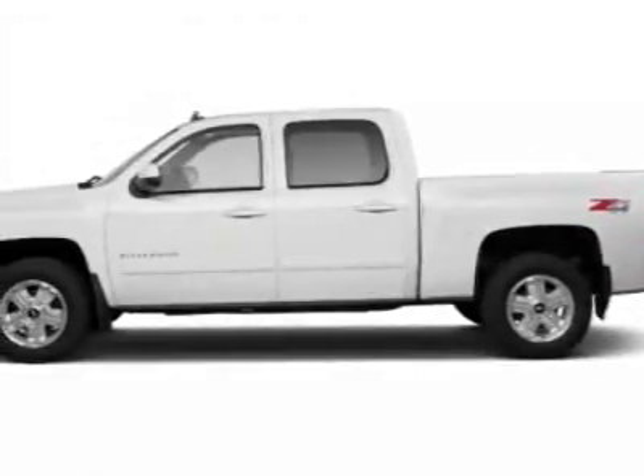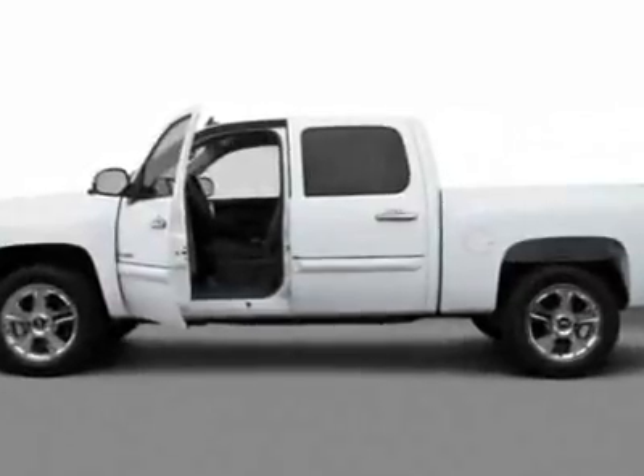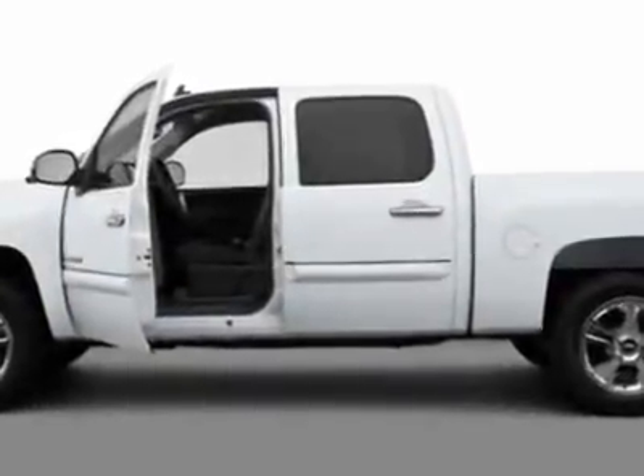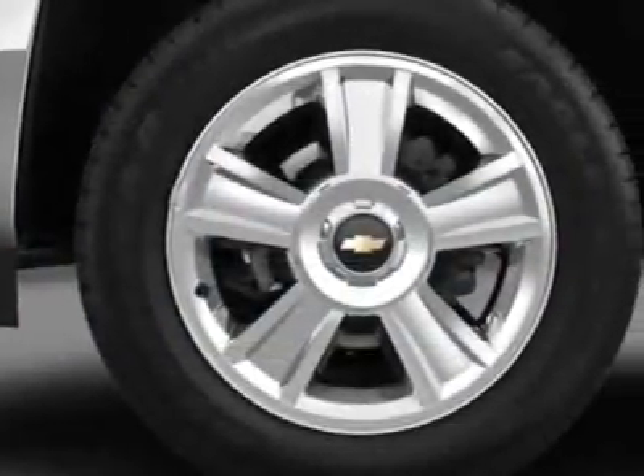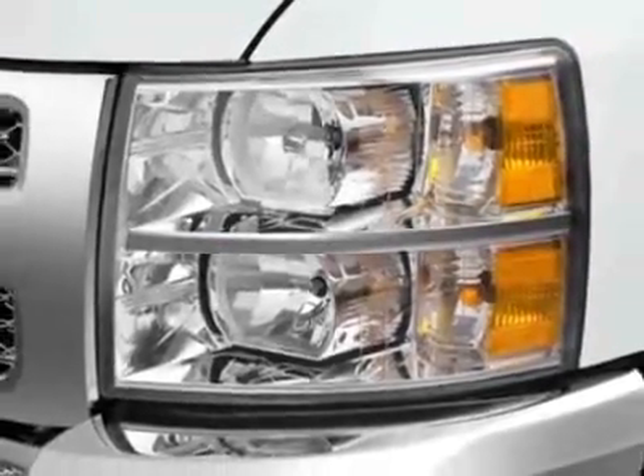Take a look at this new 2012 Chevrolet Silverado 1500. For your protection, this vehicle has a full factory warranty. This vehicle gets an estimated 14 miles per gallon in the city and an estimated 19 on the highway.